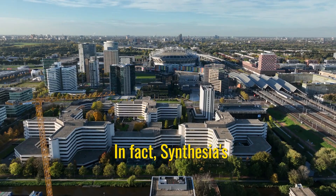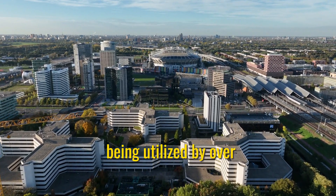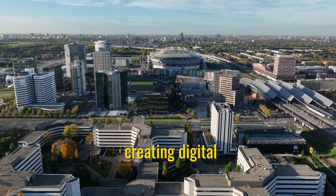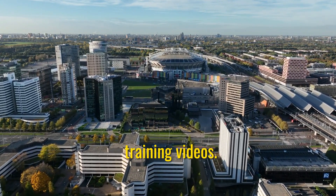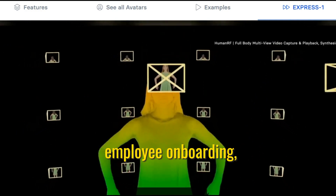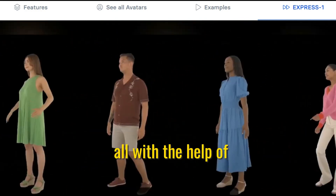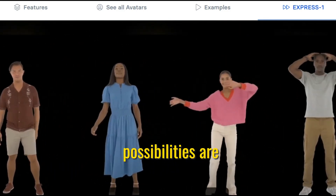In fact, Synthesia's technology is already being utilized by over 55,000 businesses, including half of the Fortune 100, for creating digital avatars for corporate presentations and training videos. Imagine being able to create engaging, personalized videos for employee onboarding, product demonstrations, or customer support — all with the help of these expressive digital actors. The possibilities are endless.